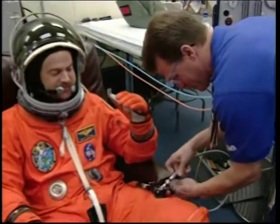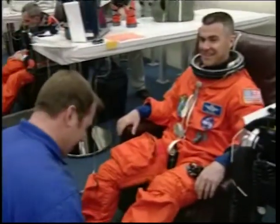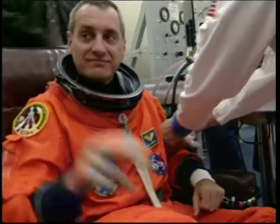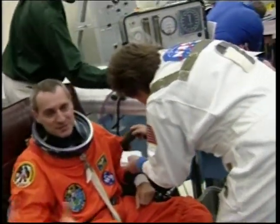Commander Scott Altman. That's our pilot Dwayne Carey, making his first flight on STS-109. Rick Linehan, Mission Specialist number three, making his third flight on STS-109. Mike Massimino, MS-5, making his first flight.